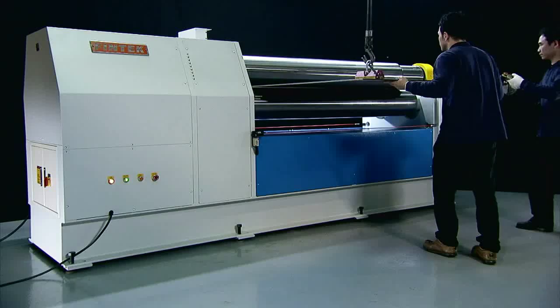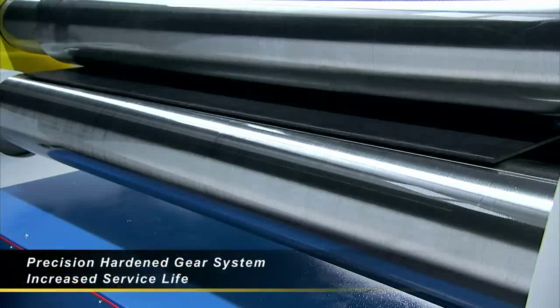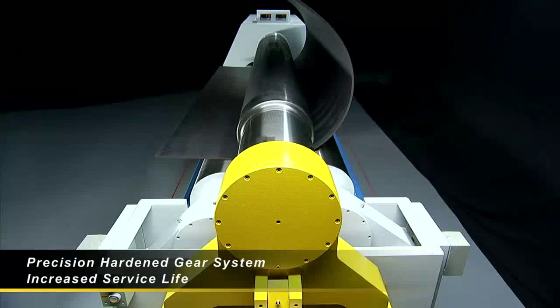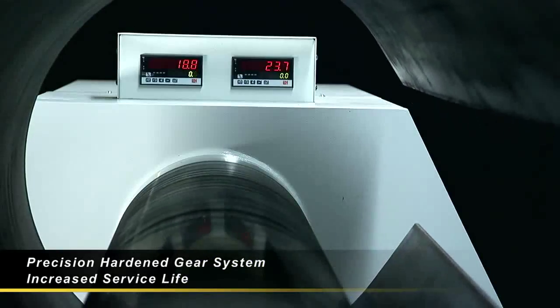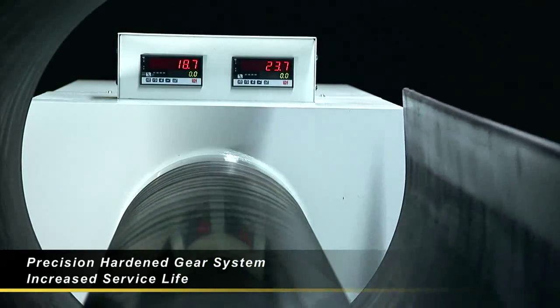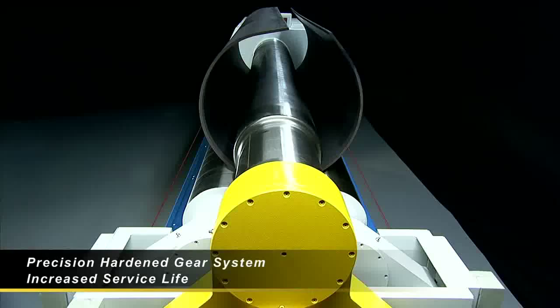Rather than using a simple chain drive system, Fintech utilizes their own direct drive high precision hardened gear system with precisely calculated gear ratios to provide the accuracy, power and stable operation that you need in your workshop.